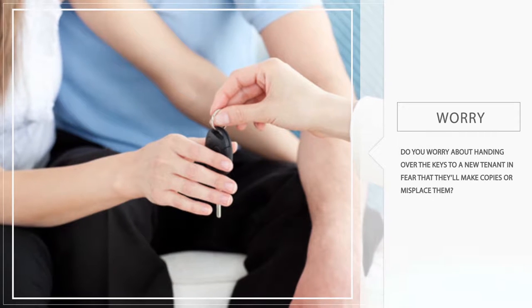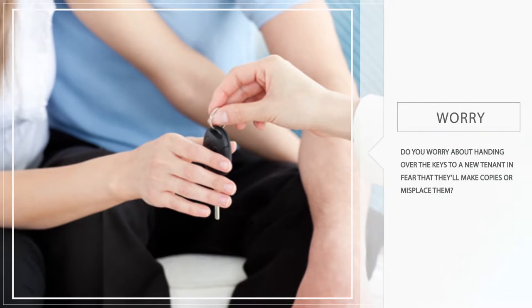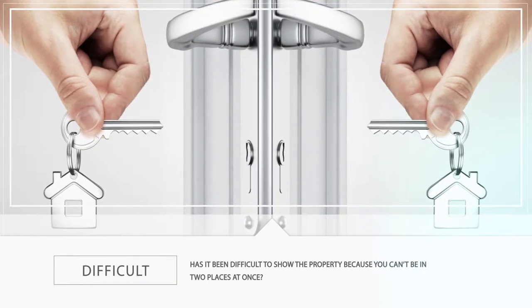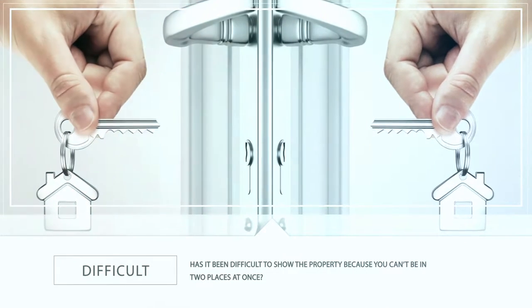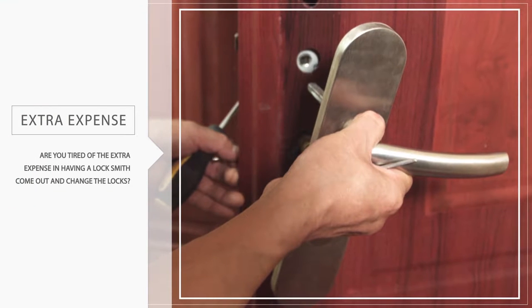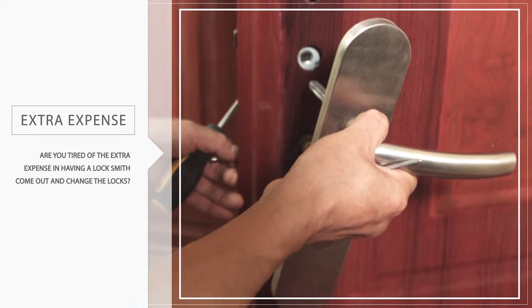Do you worry about handing over the keys to a new tenant in fear that they'll make copies or misplace them? Has it been difficult to show the property because you can't be in two places at once? Are you tired of the extra expense of having a locksmith come out and change out the locks?